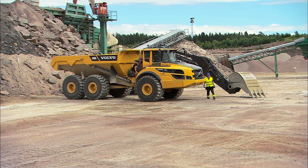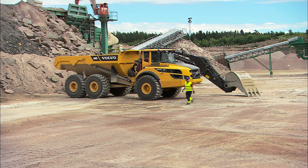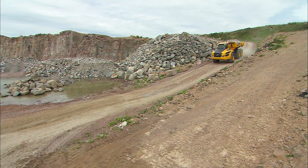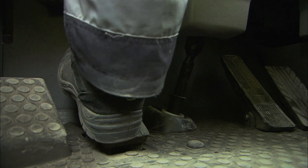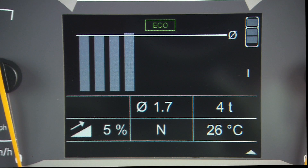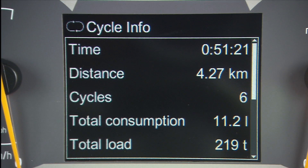Don't leave the engine running when not in use. Release the throttle pedal when running downhill. Use the retarder for planned speed reduction. The econometer helps you keep track of the fuel efficiency. All these measures will lower the fuel consumption and thereby save the environment and money.